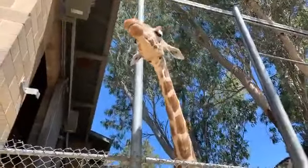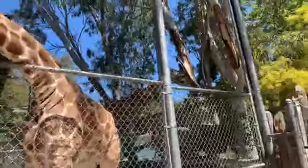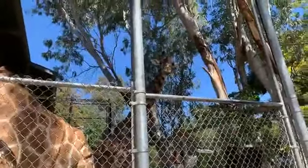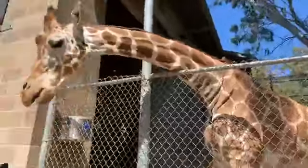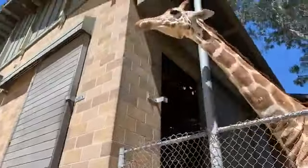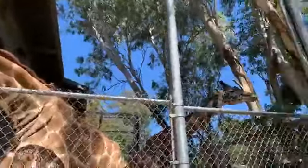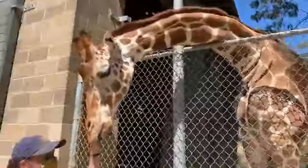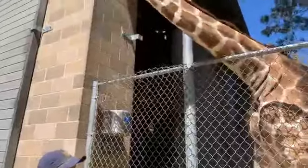Can you tell us where giraffes are native to? All giraffes are native to Africa, though unfortunately they're not found as widespread as they once were. Skye, being a reticulated giraffe, is mostly found in Kenya, whereas the Maasai giraffes are typically found in Tanzania and parts of Kenya. Right now there are sparse populations due to habitat fragmentation from humans.